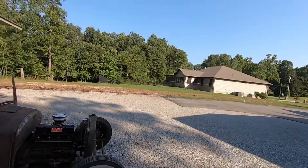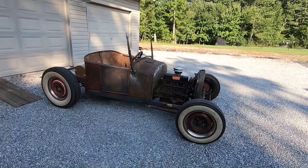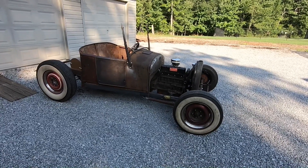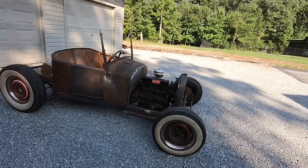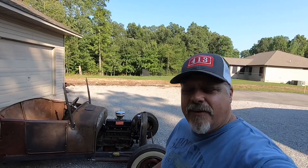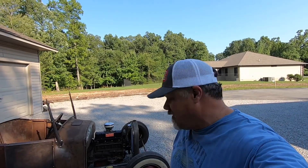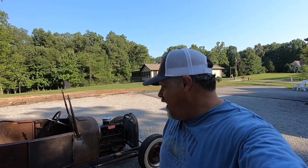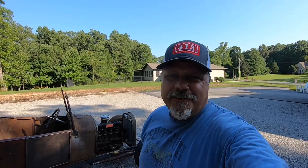Every piece of this car has a story, and to me that's what it's all about. Hope you found this video entertaining. If you did, give it a big thumbs up — like and subscribe. Get out there and build something with your own two hands and enjoy it. When you get done you'll have a story to tell, just like I do. See y'all next time!